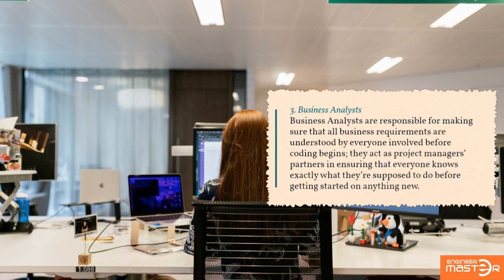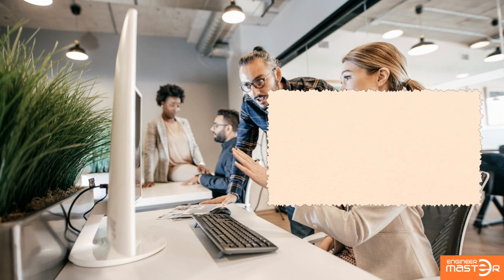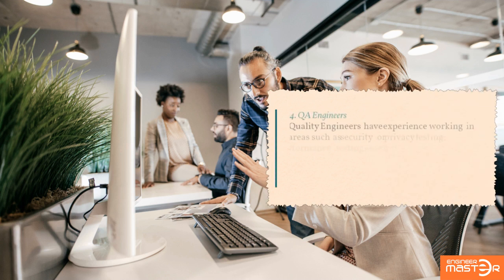Business analysts: business analysts are responsible for making sure that all business requirements are understood by everyone involved before coding begins. They act as project managers' partners in ensuring that everyone knows exactly what they're supposed to do before getting started on anything new.